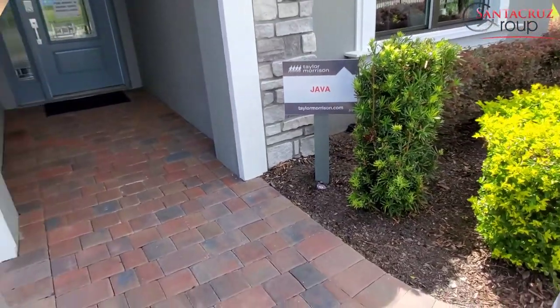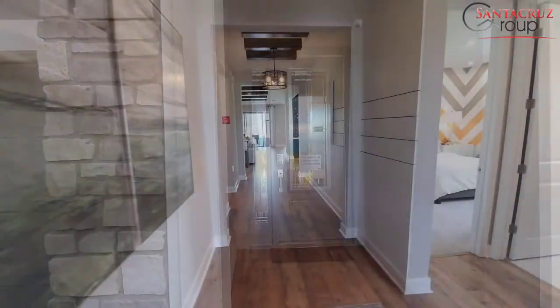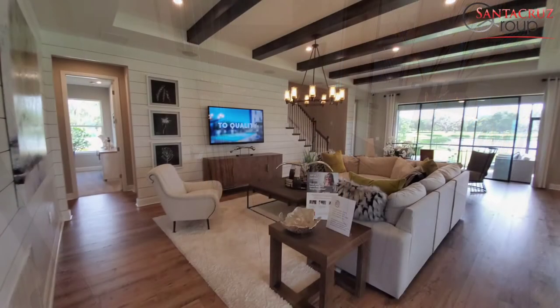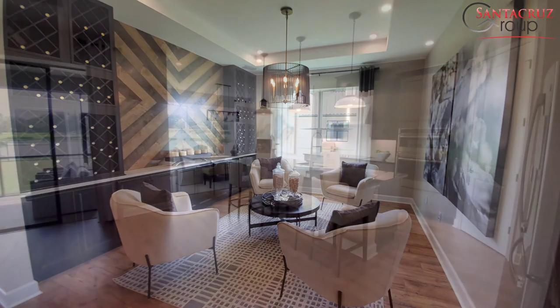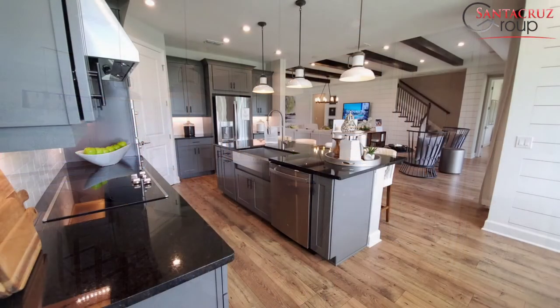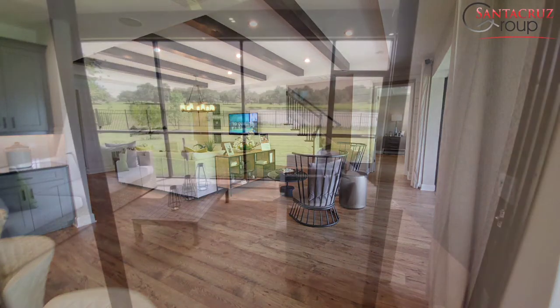Here is the last model that I'm going to show you today and it's called Java. This house has 2,721 square feet, four bedrooms, three and a half bathrooms, it has a flex with bonus option, lanai, and three car garage. It is only one story and the base price starts at $422,995.